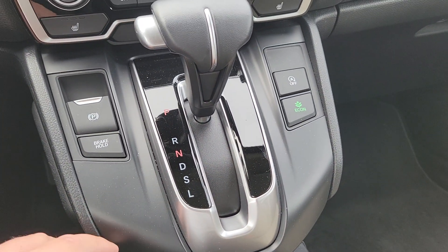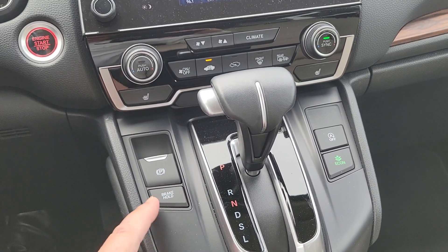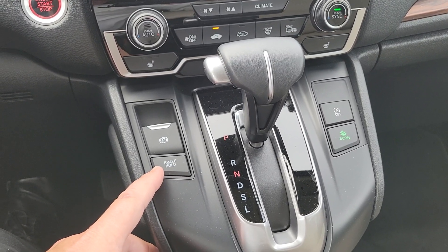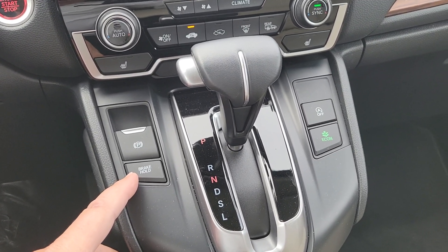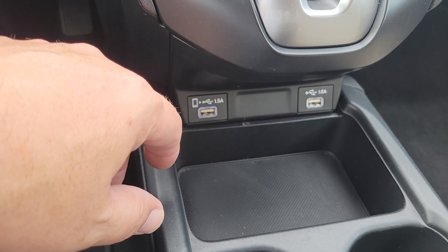There's also a brake hold feature — this is a new feature that's come out on newer Fords, Lincolns, and Hondas. It will hold the brake for you if you're in stop-and-go traffic, and it releases when you press on the gas. There are USB connections down below as well.